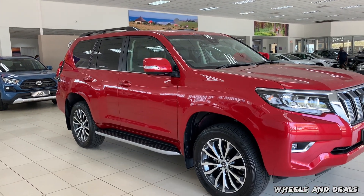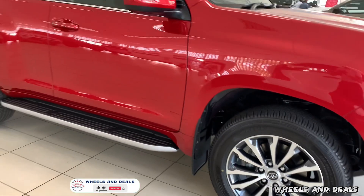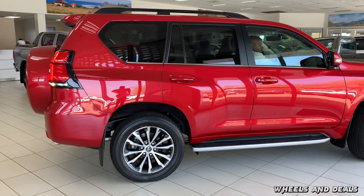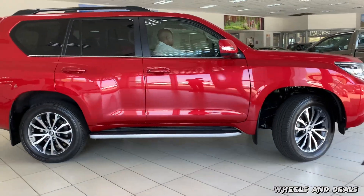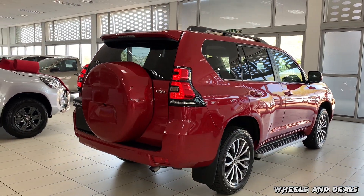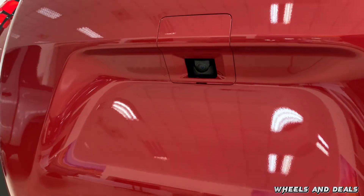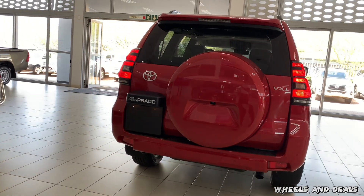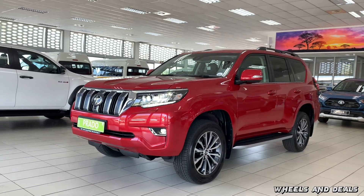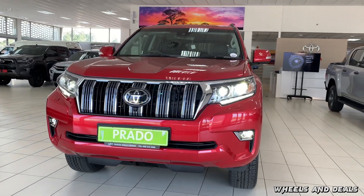Moving to the side, the TX model comes with 17-inch rims but all other models come with 19-inch alloy wheels. The Prado's diamond-cut wheels are a standout feature — they look great. There are good-looking side steps and strong roof rails for your camping gear. Moving to the back, you get good-looking tail lights, a spare tyre mounted at the rear, a brake light built into the spoiler on top of the tailgate, and a rear camera built into the tyre cover. The towing capacity of this Prado is 3 tonnes.